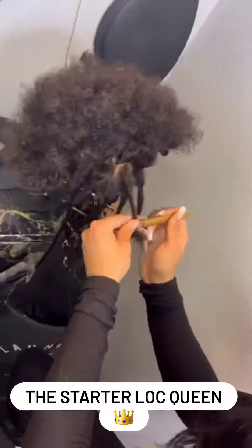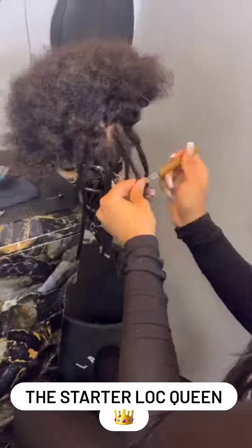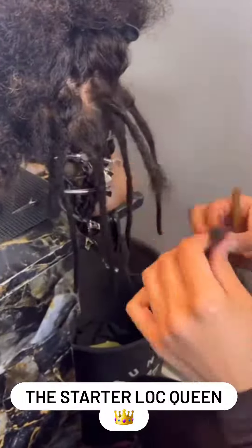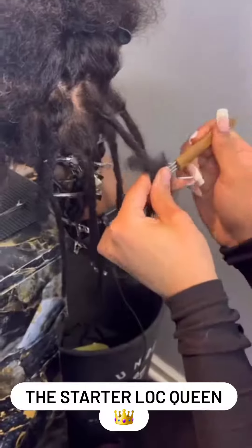But look at that, y'all — I'm so excited. I finally learned how to do an instant lock and you cannot tell me anything. This is the part I was so excited for because I could not get it on my own. But I finally learned how to do lock extensions.